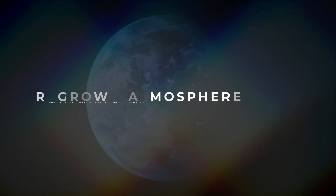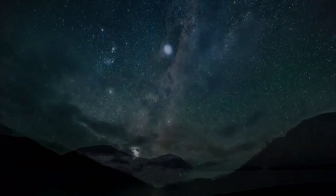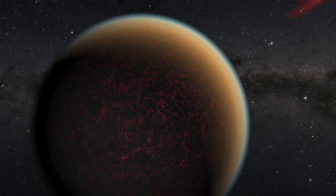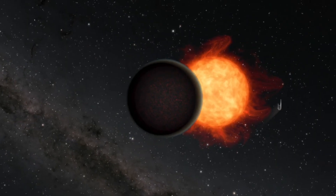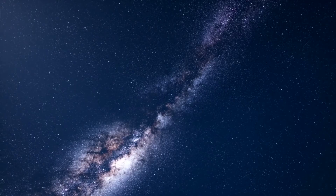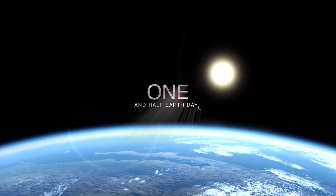In an event that has never been seen or observed before, astronomers may have found an exoplanet that not only lost its atmosphere in the distant past, it also created a new one. Known as GJ1132b, this exoplanet is only 41 light-years from Earth and orbits its red dwarf star once every one and a half days.